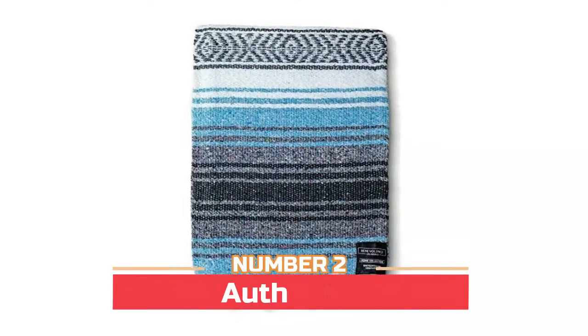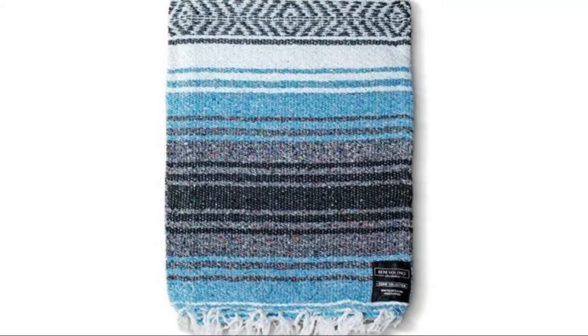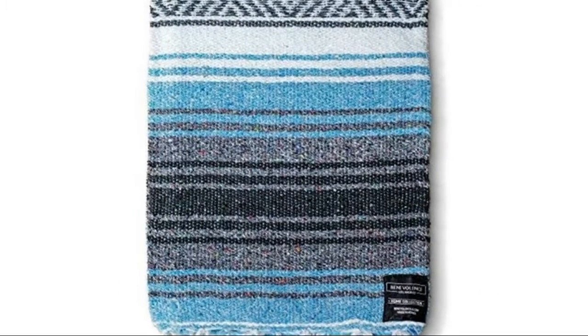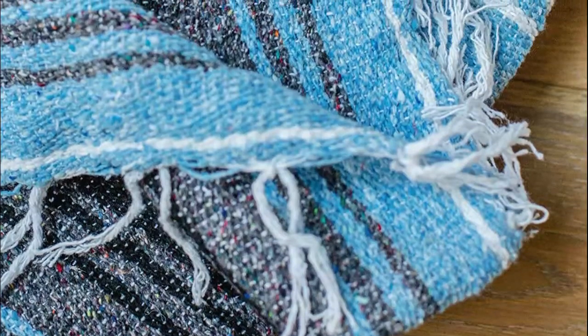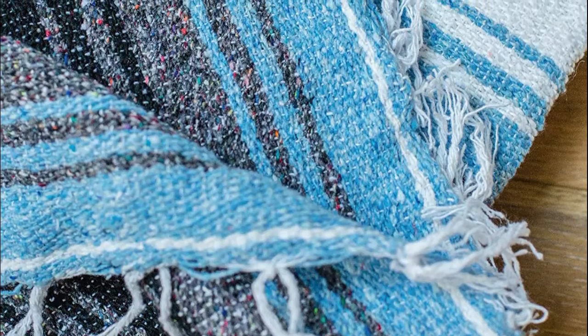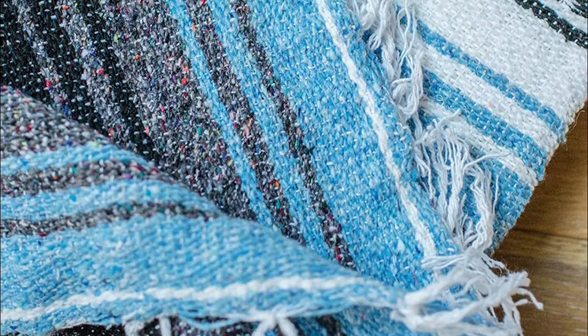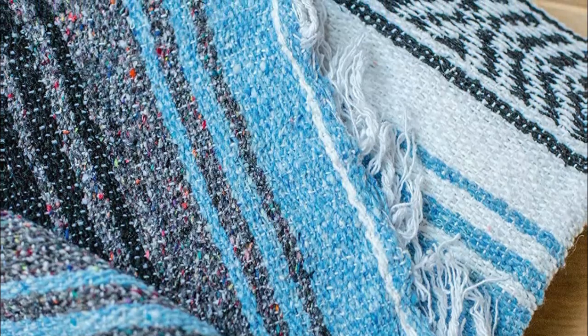Number two: Authentic Serap and Baja blankets. These are cozy, practical, and full of vibrant colors to add joy wherever you take them. Each Aztec blanket is unique, woven by local artisans in Tlaxcala, Mexico on a traditional wooden loom. Lightweight and soft, these Serape blankets are made to last — they get softer and more comfortable with every wash.